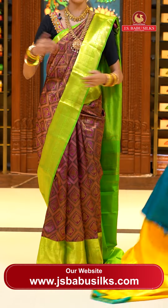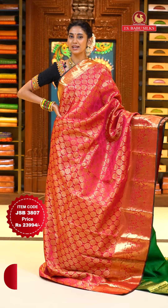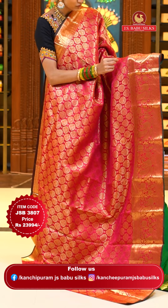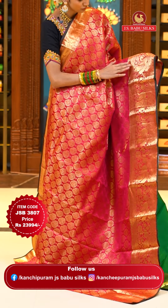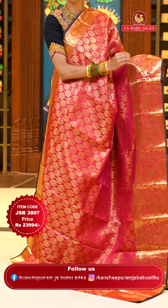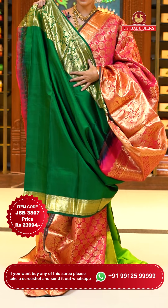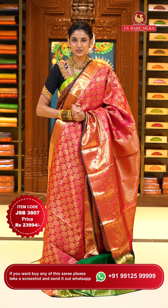Next is a bright pink with green color Kanchi Pattu saree. The body has lovely floral puttas all over it in gold zari, with small leaves all over the body too. The border has small florals, peacocks with florals and leaves jowl with zigzag lines and zari strips in gold. The pallu has florals in a cross-check pattern in gold zari and a very pretty contrasting blouse. Item code JFB 3807, weaver's price $23,994. Send screenshot to WhatsApp 991-5999-9999.